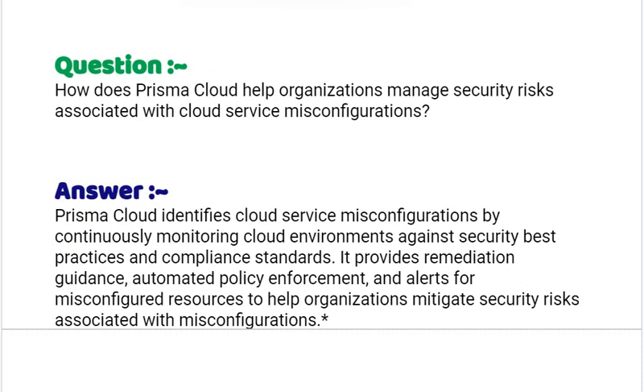Our next interview question is: how does Prisma Cloud help organizations manage security risks associated with cloud service misconfigurations? Your answer should be: Prisma Cloud identifies cloud service misconfigurations by continuously monitoring cloud environments against security best practices and compliance standards. It provides remediation guidance, automated policy enforcement and alerts for misconfigured resources to help organizations mitigate security risks associated with misconfigurations.